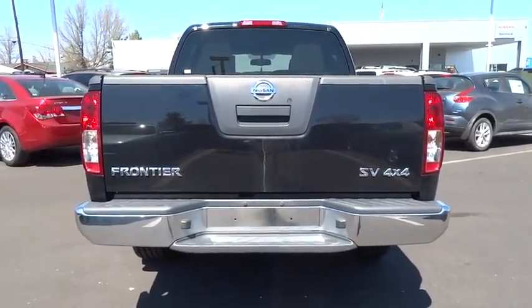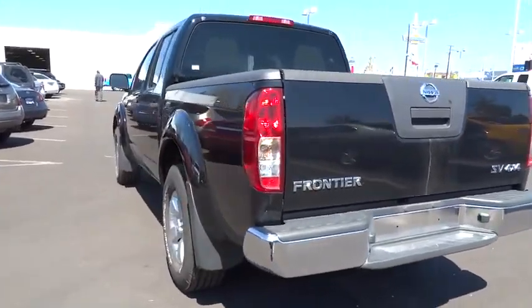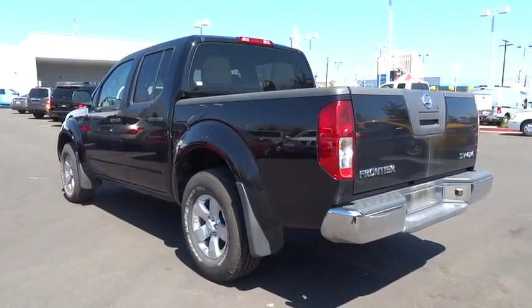This vehicle has less than 6,000 miles. This isn't just a vehicle, it's an experience. So stop in for a test drive today.